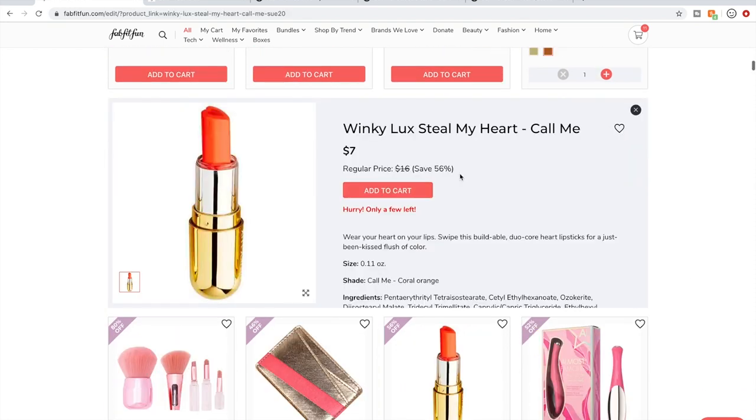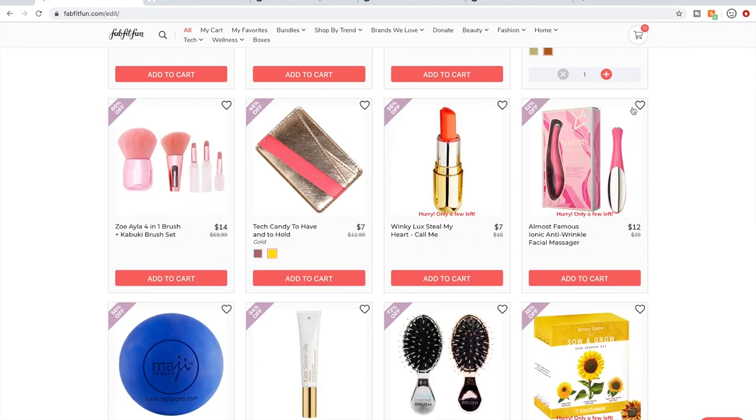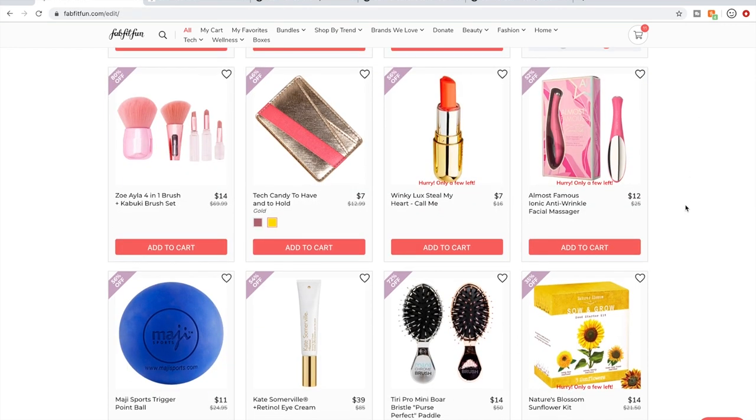I was interested in one product, looked up reviews, and they were mixed, so I ended up pulling it from my cart — but it looks so cute. I've never used a Winky Lux product.